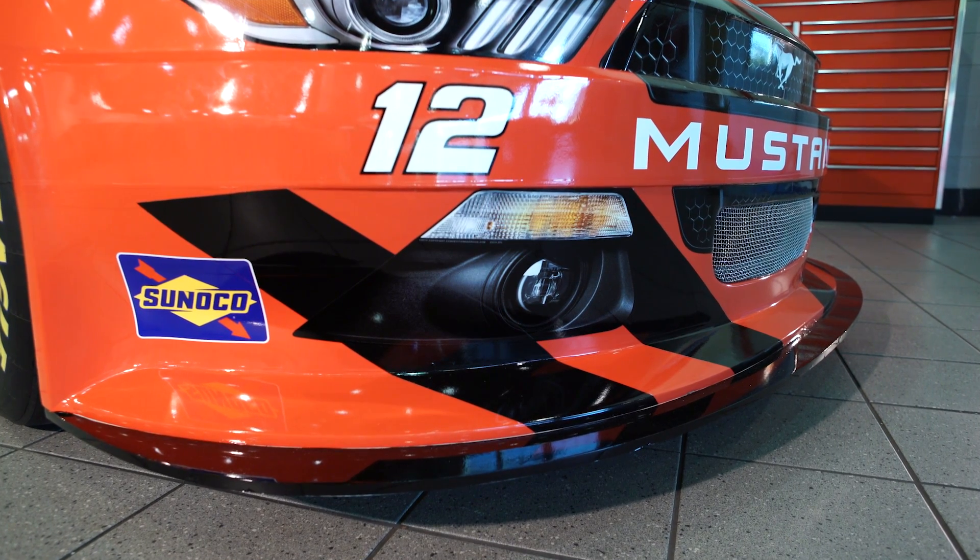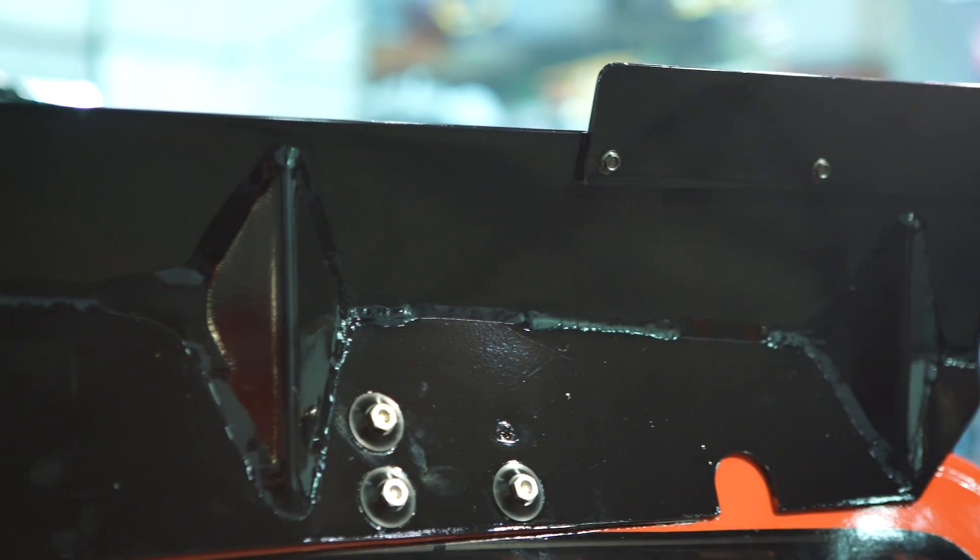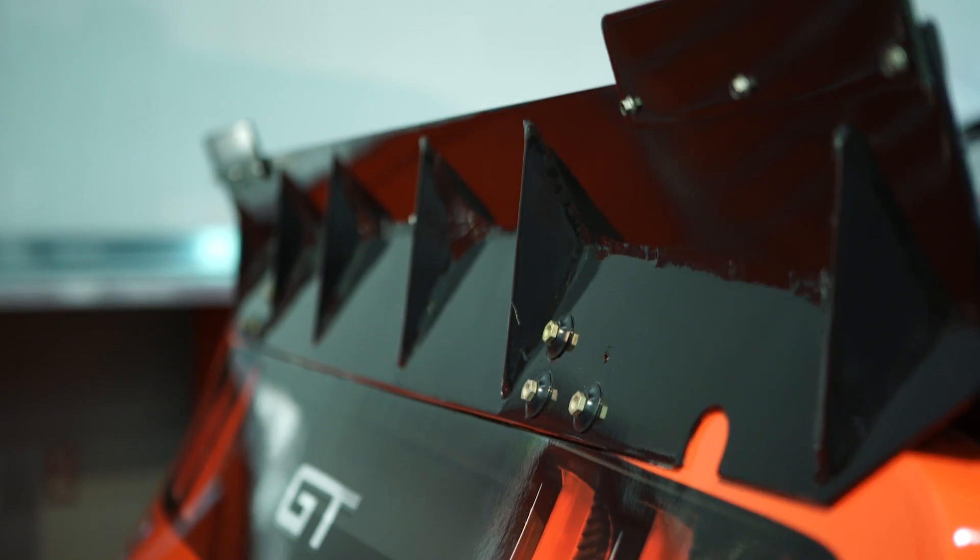This is called the lower splitter. You can't really see it except for the very front edge, and it makes over 50% of the downforce on the car. Now to go with that is the rear spoiler. Between the two, the cars make almost 2,000 pounds of downforce at 200 miles an hour.